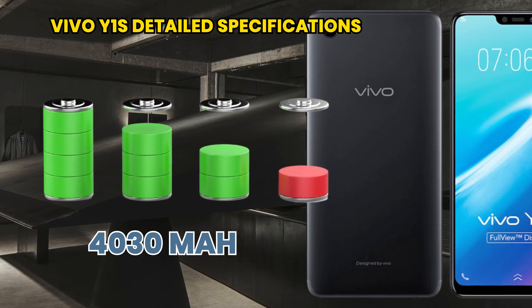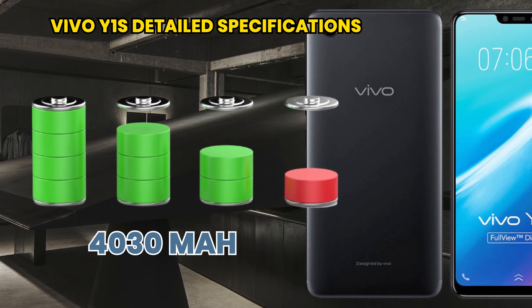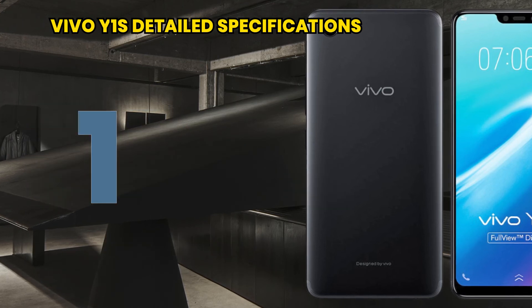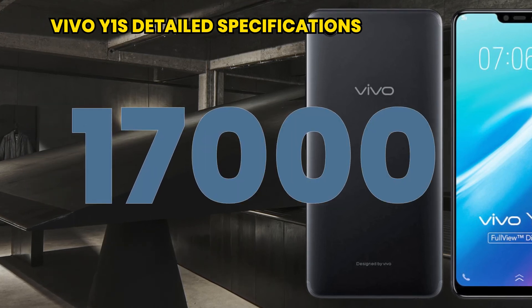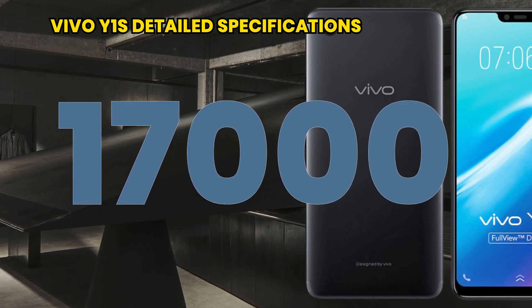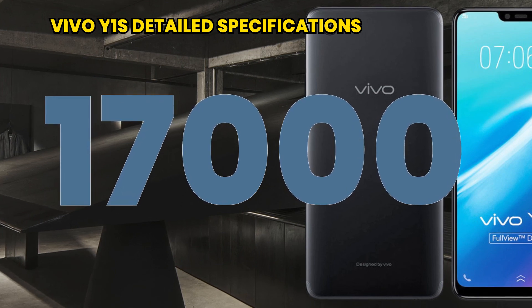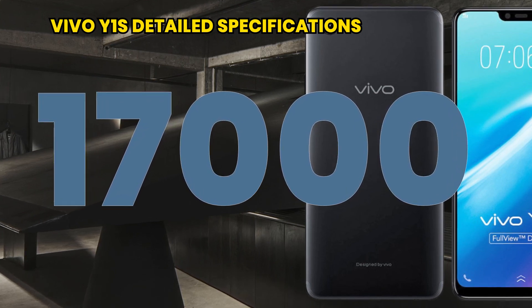Talking about the battery, its capacity is 4030 mAh with 10-watt charging. It is priced at only 17,000 rupees. Thank you for watching my video — please like, subscribe, and comment as well.